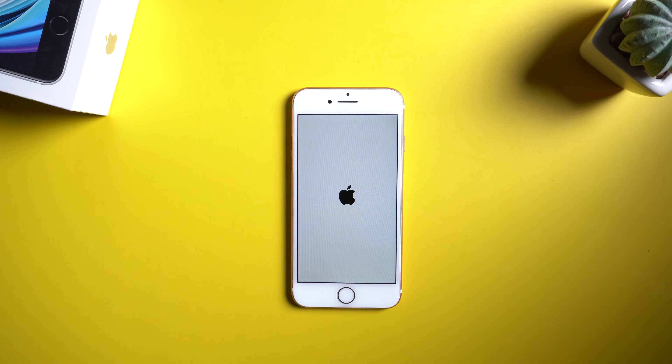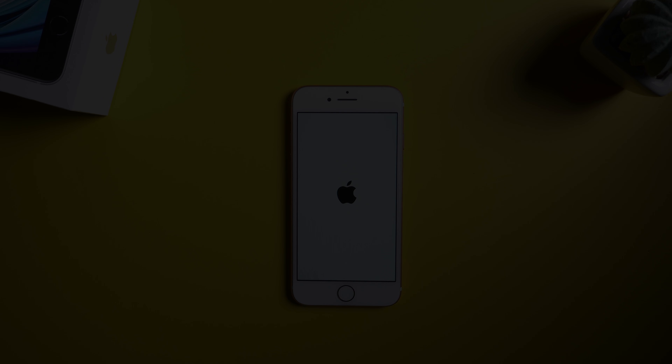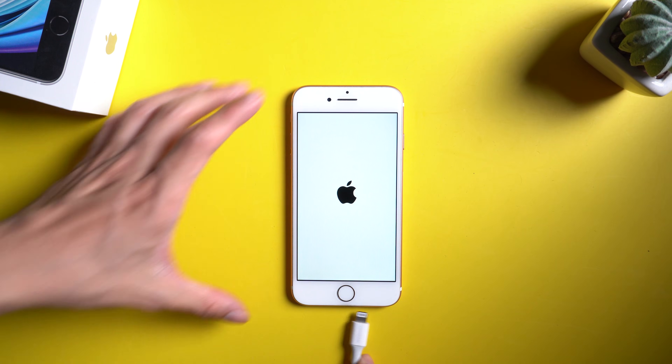If the device doesn't respond, you can try Method 2: fixing iPhone 7 stuck on Apple logo using iTunes. Connect your device with a USB cable.